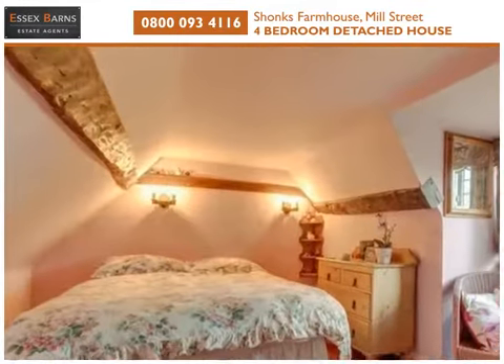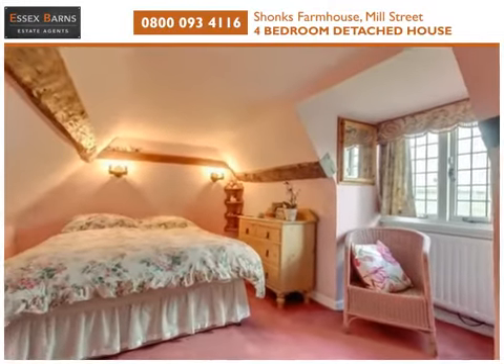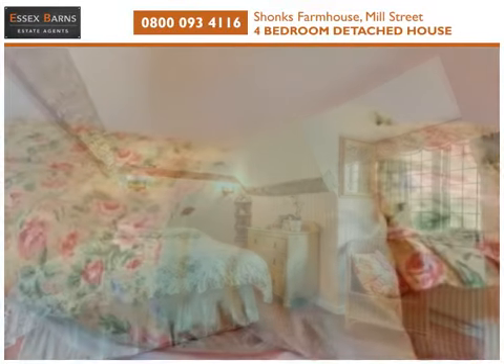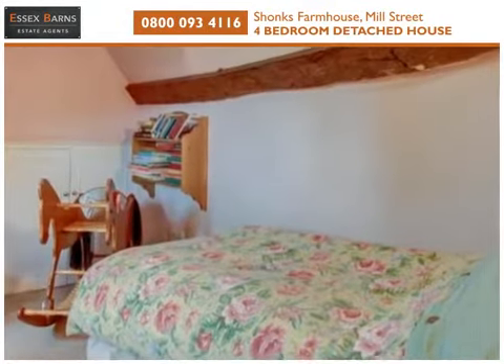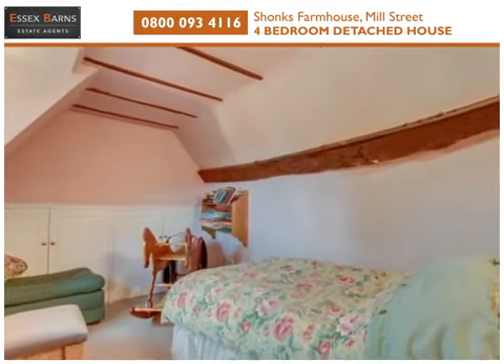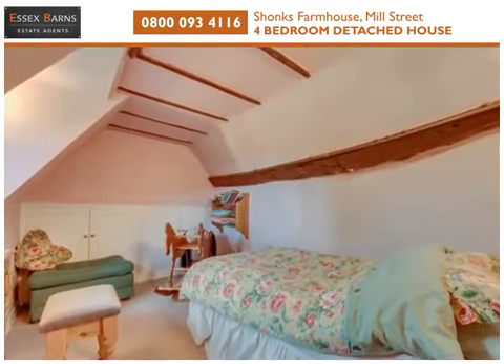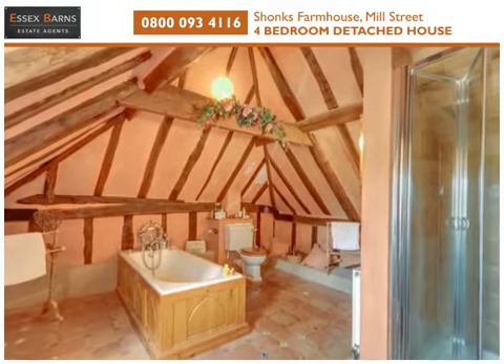And there are two further bedrooms on the second floor, and a unique family bathroom with exposed beams and a vaulted ceiling.